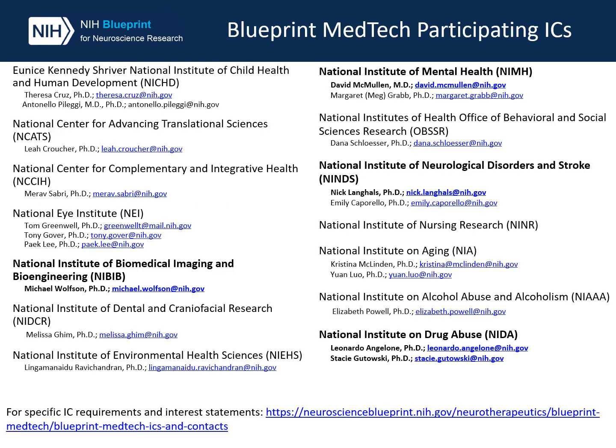14 institutes and centers participate in the Blueprint MedTech program. However, not all participating ICs are signed on to each announcement. All projects must fall under the mission of one of the ICs signed on to an open announcement. Participating ICs and their points of contact are shown here, with core POCs shown in bold. For specific IC requirements and interest statements, please visit our website's participating IC page shown below.